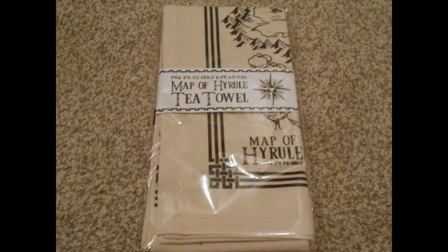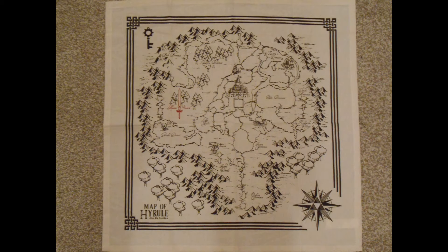This next one is a little more unexpected than most. We have Hyrule Map Tea Towels — they're an actual map of Hyrule, but they're also tea towels. There are two of them. Not real sure what to think about this one. Still pretty cool, because it's Legend of Zelda stuff, and I love Legend of Zelda stuff.